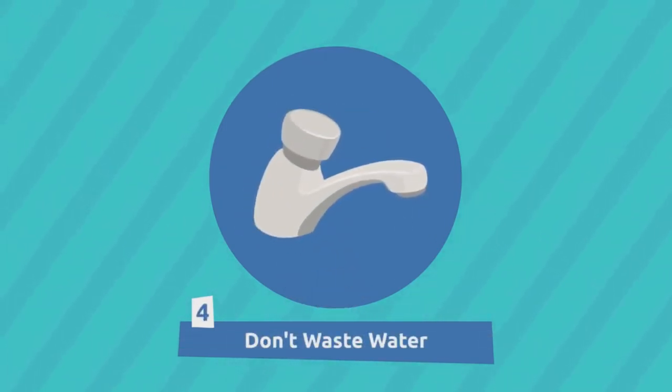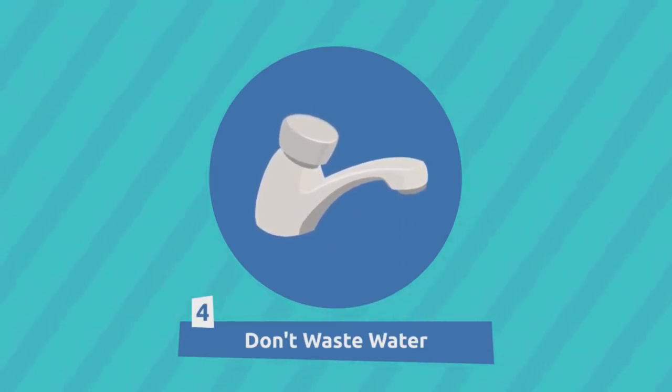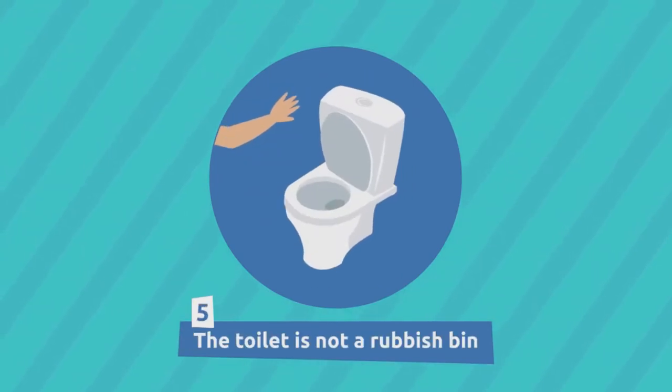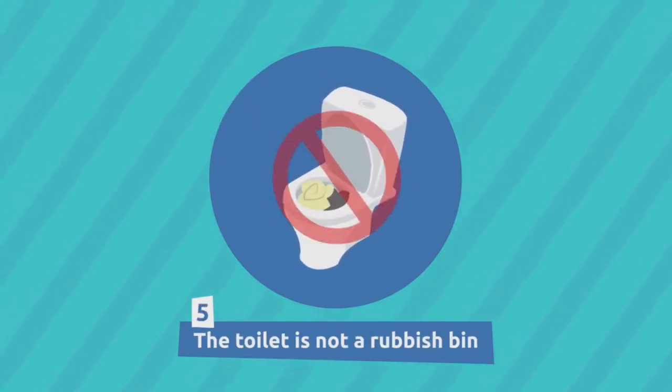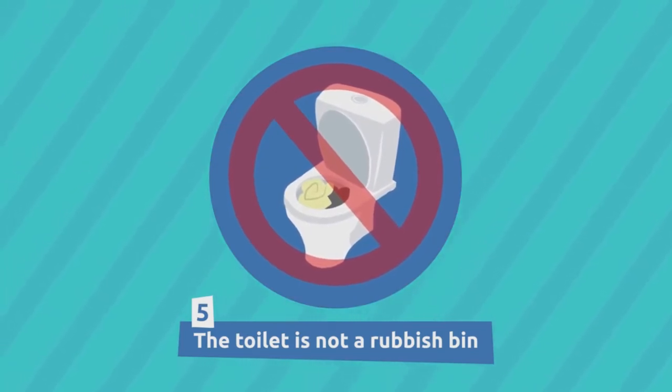To avoid wasting water, make sure taps are completely turned off. The toilet is not a rubbish bin. Did you know that we waste 10 liters of water every time we flush the toilet?